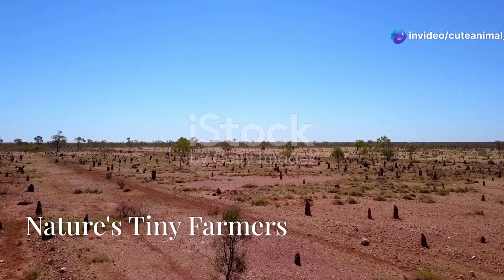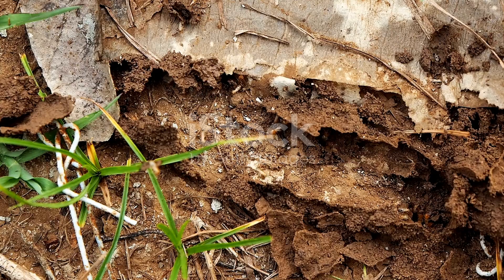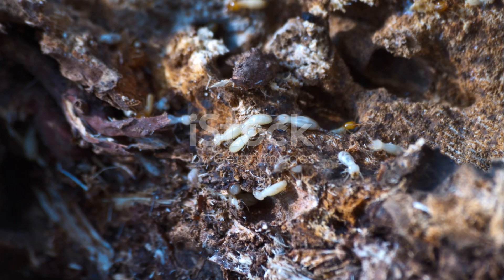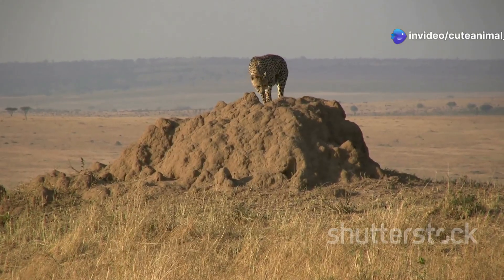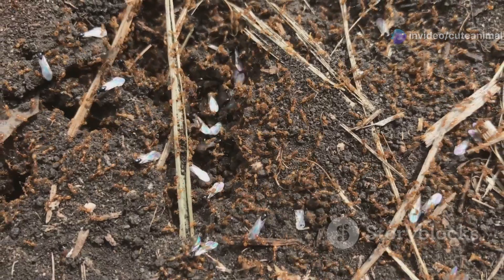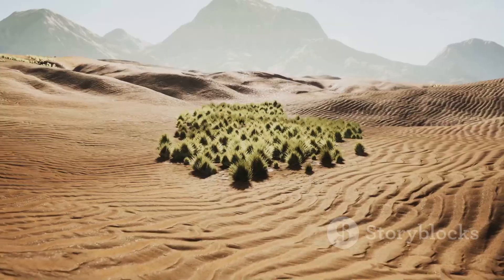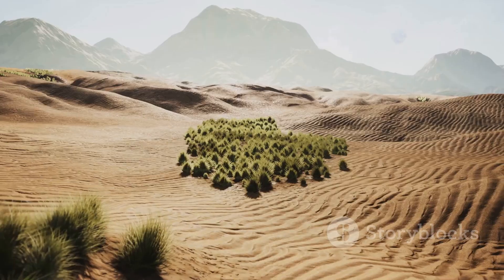Termites play a vital role in maintaining the health of the desert soil. They break down dead plants and animals, returning nutrients to the earth. This decomposition process is essential for plant growth. Their tunnels act like underground highways, allowing air and water to reach plant roots. This improves soil structure and fertility. In the arid environment of Western Sahara, termites are vital for supporting plant life.